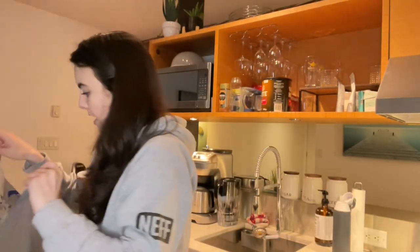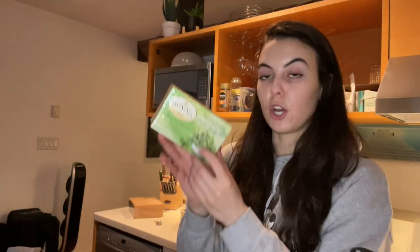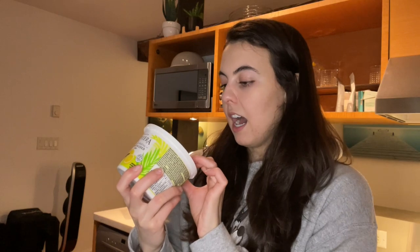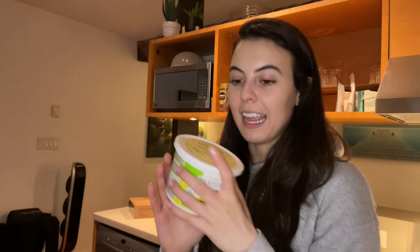We got some almond milk for my matcha lattes in the morning, like you saw me make. I also bought some pure peppermint tea, some teriyaki sauce, and Riviera — which is an amazing vegan yogurt brand I love. This one is a lemon flavor and it is so good. I love fresh yogurt — very fruity and fresh.